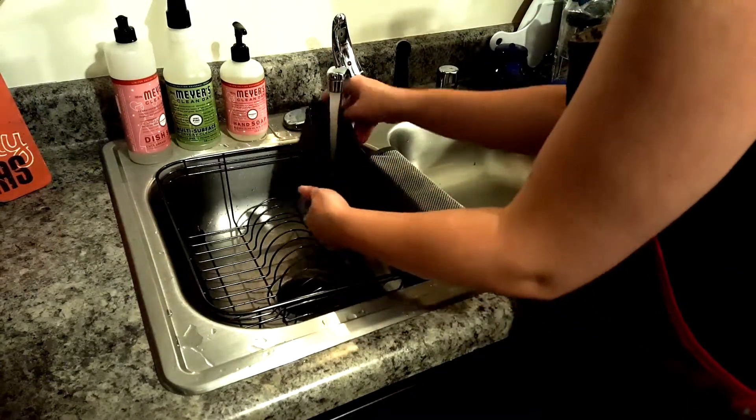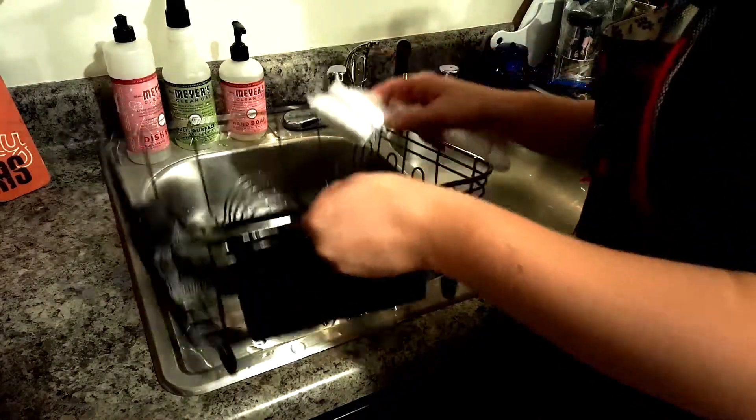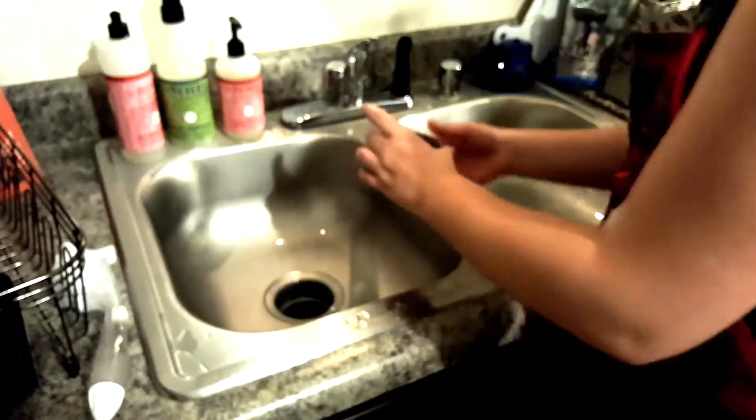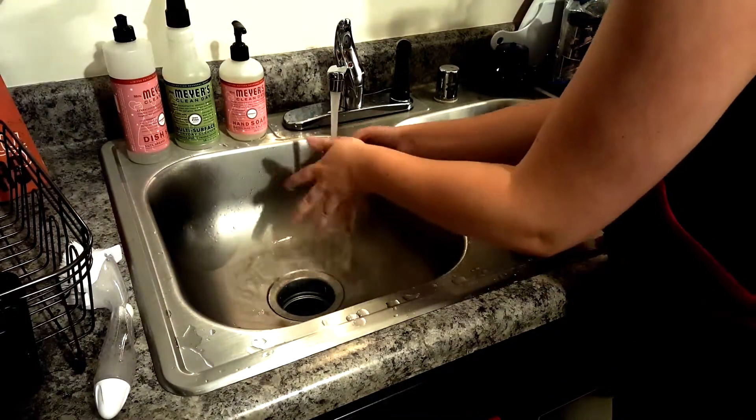Now it is time to do what is probably my favorite kitchen chore and that is scrubbing out the sink. I love how it leaves the sink clean and shiny — it is just so nice to wake up to in the morning.